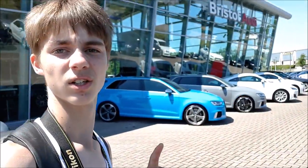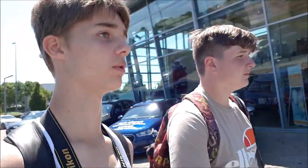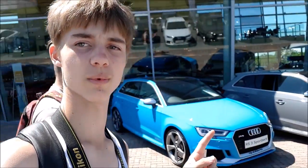Now we are at Bristol Aldi and there is a really nice spec Aldi RS3 just there — really nice colour. I'm not sure on all the specs. Oh no, there are two. This one blends in because it's not bright blue.